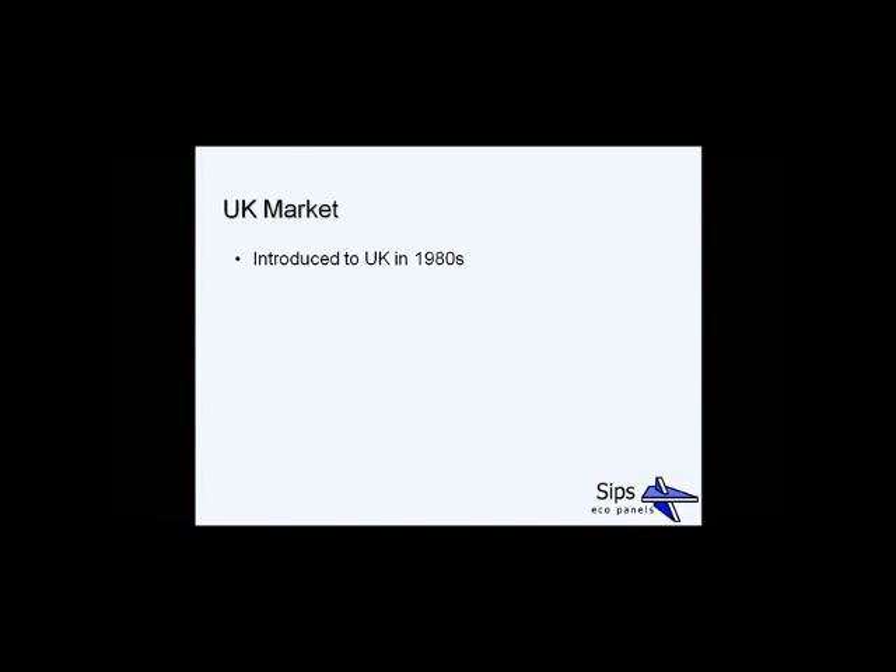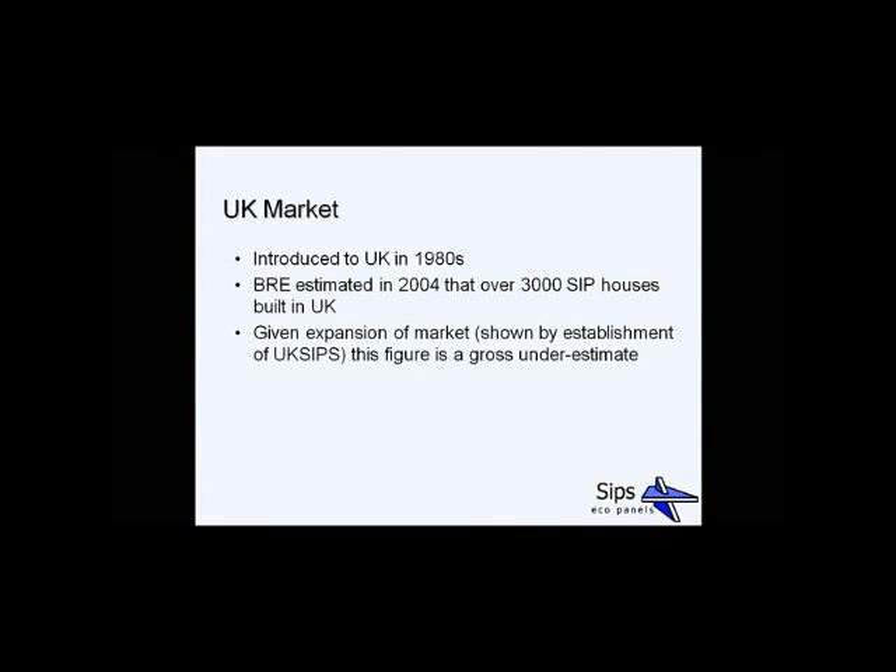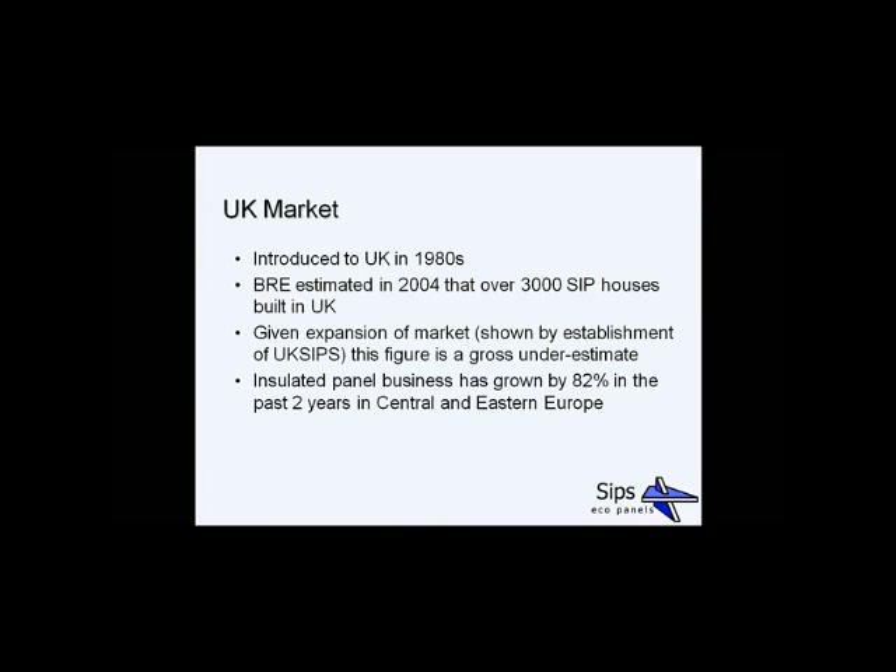In terms of the UK market, SIPs was first introduced in the 1980s. The BRE did an information paper in 2004 estimating that over 3,000 SIPs houses had been built in the UK. Given the massive expansion of the market in the last eight years, shown by the establishment of the UK SIPs Association, this figure is almost certainly a gross underestimate. The insulated panel business has also grown in Europe in the past two years by 82%.